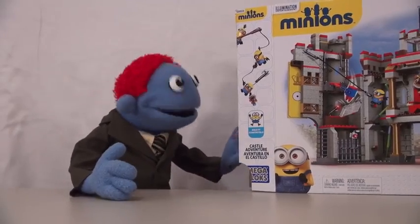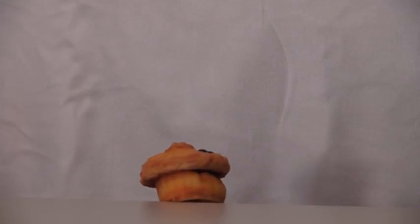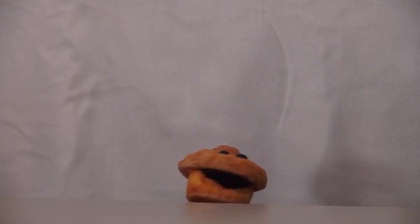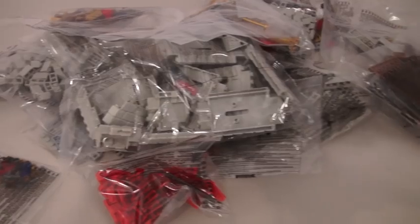Alright, let's open this thing up so I can build it! Oh, there are a lot of pieces there! Careful, Marty! Oh, that looked like that hurt! Holy cow, look at all these pieces!